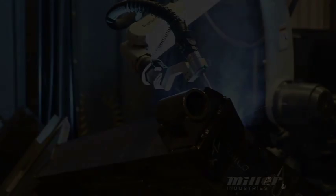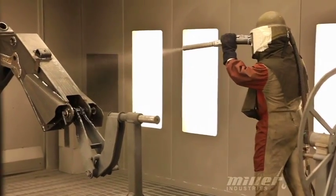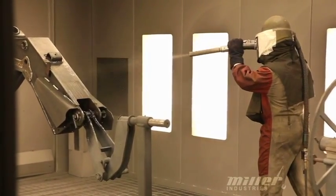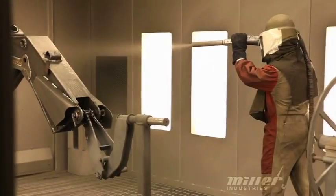Now it's time for the paint process. First stop: media blast. Before the paint can be applied, any rust, oils, and imperfections in the metal must be removed. Technicians do this by performing a media blast, spraying a fine mist of tiny metal particles at the component. This helps the primer adhere to the metal surface.